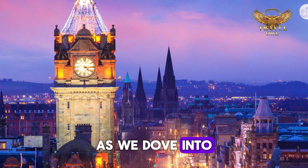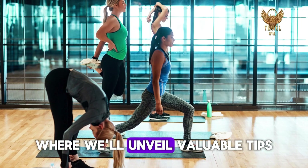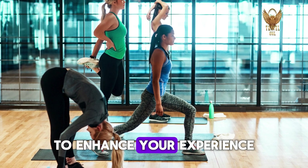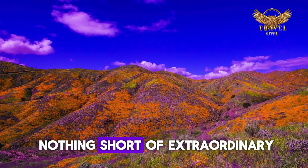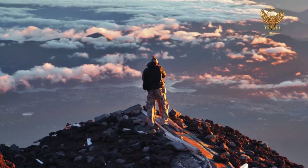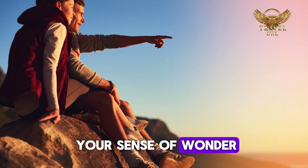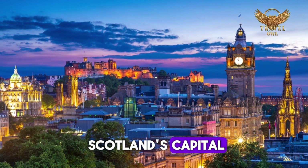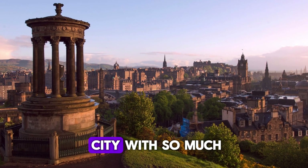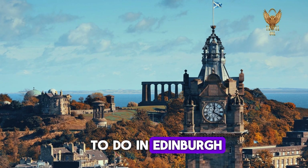As we delve into Edinburgh's enchanting offerings, stay tuned until the end where we'll unveil valuable tips to enhance your experience and ensure your adventure in this historic city is nothing short of extraordinary. Join us on a journey through the top 10 experiences that will ignite your sense of wonder and leave you spellbound by the magic of Scotland's capital. Edinburgh is a beautiful city with so much to offer — here's a list of the top 10 things to do.